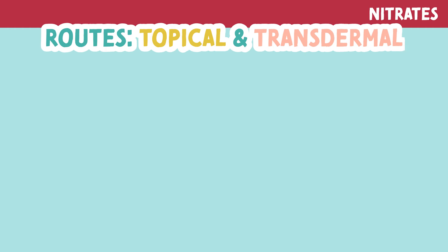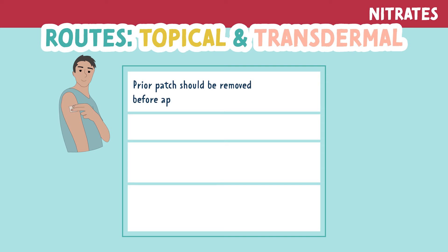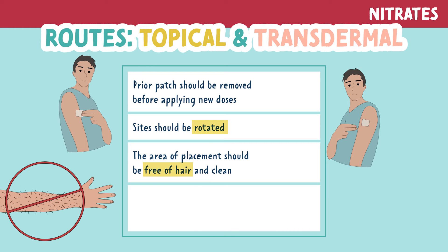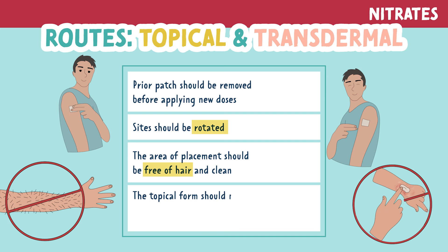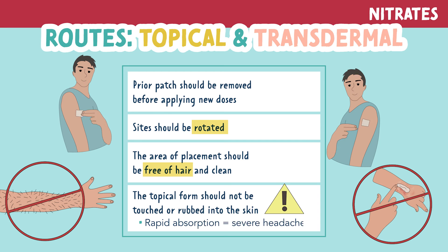Let's look at some patient education for topical or transdermal applications. Prior doses should be removed before applying new doses. The site should be rotated. The area of placement should be free of hair and clean. The topical form should not be touched or rubbed into the skin, as this can cause rapid absorption and a severe headache.